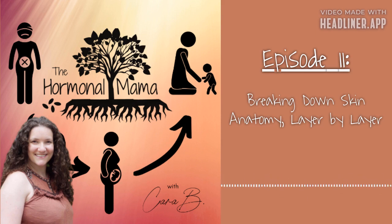Skin anatomy 101. When you look at the skin, it is made up of three main layers. You have your epidermis, which is your outermost layer. The middle layer is the dermis. And then you have the deepest layer of the skin called the hypodermis. Three layers: epidermis, dermis, hypodermis. Each layer has specific functions and other layers within it.